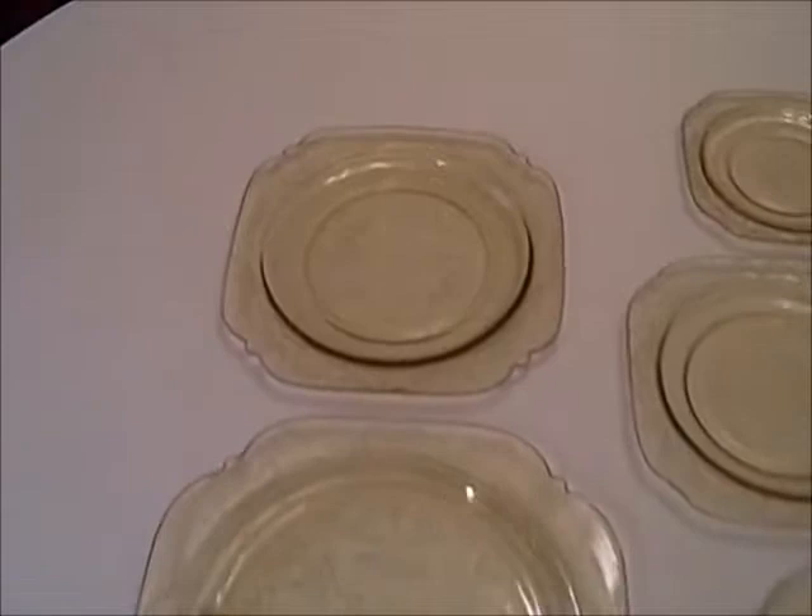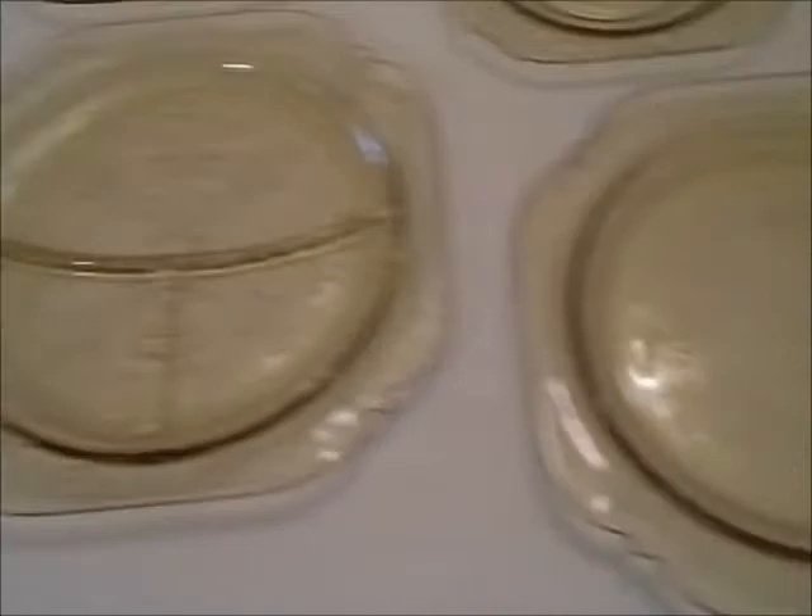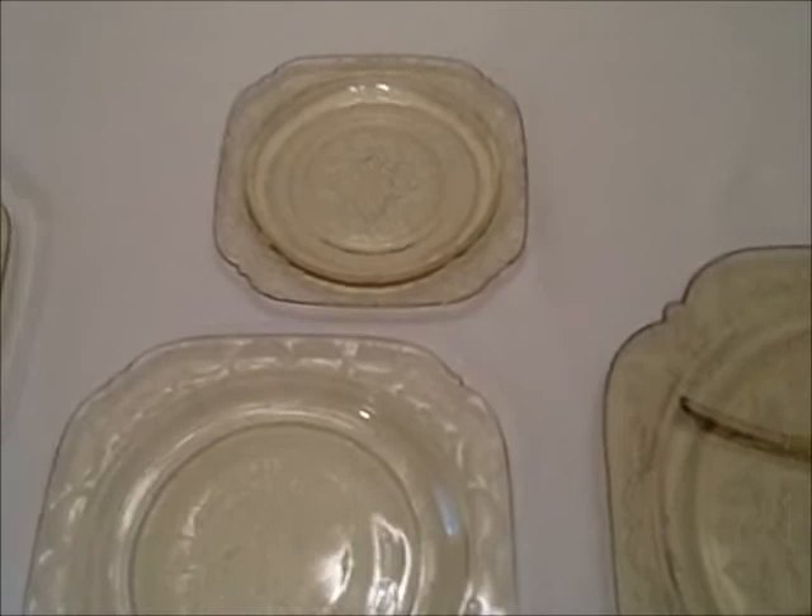This is a sample of plates in the amber color. We've got a luncheon plate, a grill plate which was used in many restaurants, a dinner plate, a dessert plate, a bread and butter plate, and this is a relish tray.